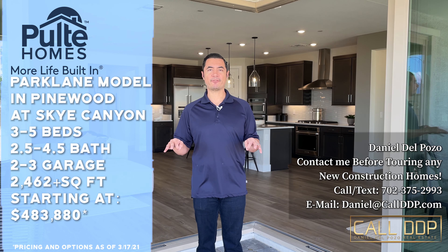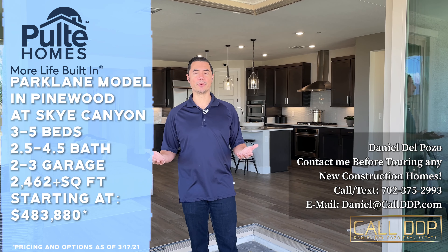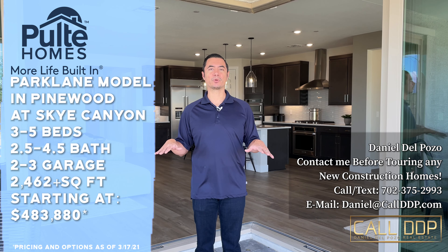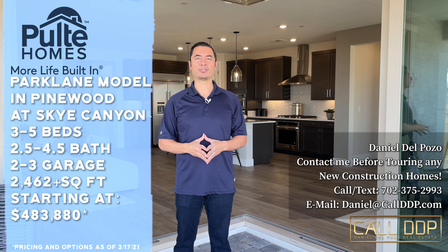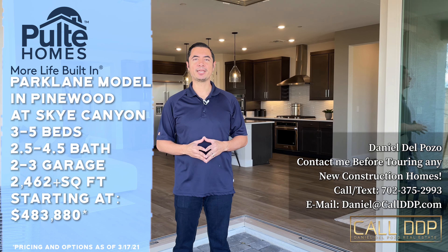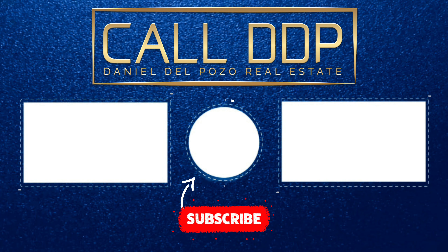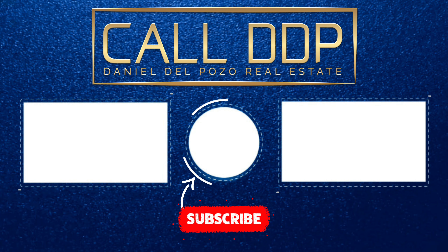So what we just saw is the Park Lane model at Pinewood out in Sky Canyon by Pulte Homes. This is a three bedroom, two and a half bath, but you have the ability of changing a few things as far as the overall layout of the home. Starting at $483,900, it's a beautiful single story home and you have the option of this gigantic open corner slider. My name is Daniel Lopozo with Wardley Real Estate and Call DDP. Thanks for watching.